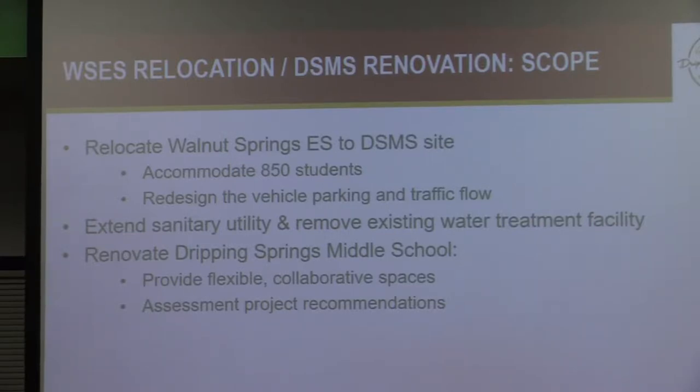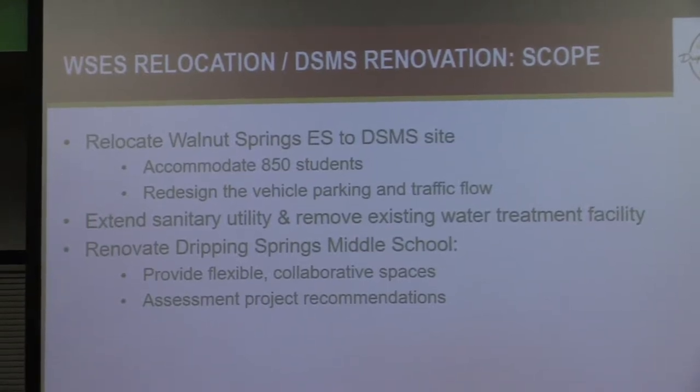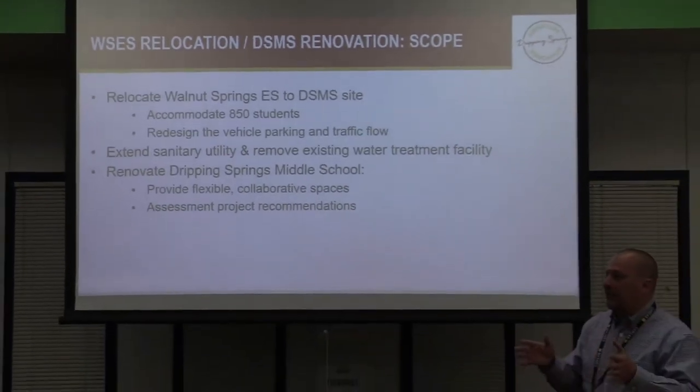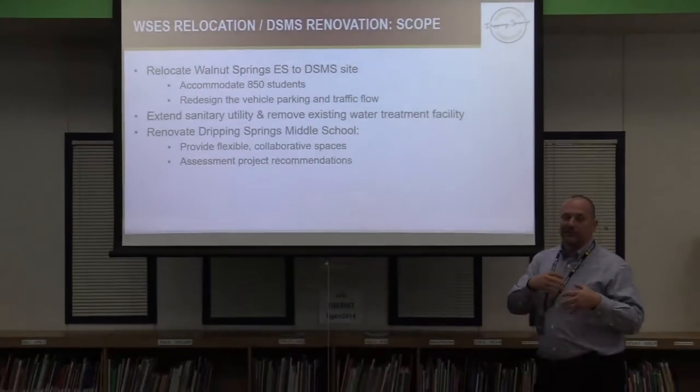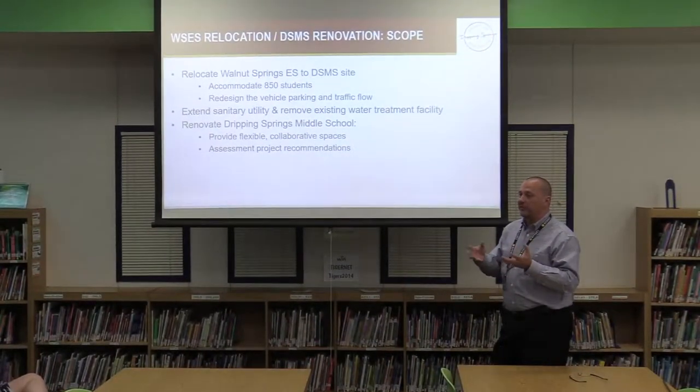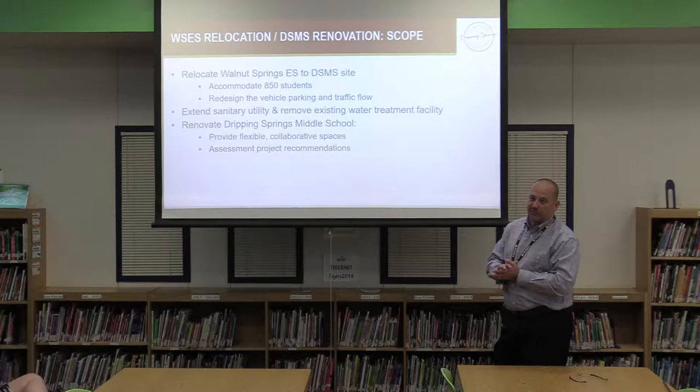The third part of the project involves going into the middle school and addressing a number of assessment items to fix infrastructure — mechanical, electrical, plumbing — but also to provide specific renovations for collaboration and special ed spaces. So there will be improvements from a renovation standpoint in the middle school as well.